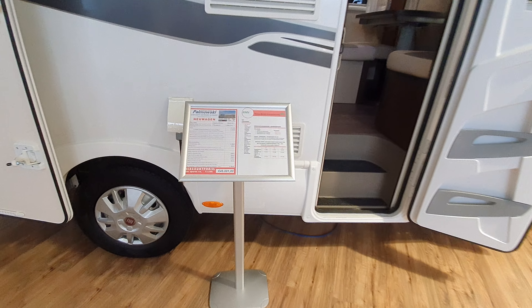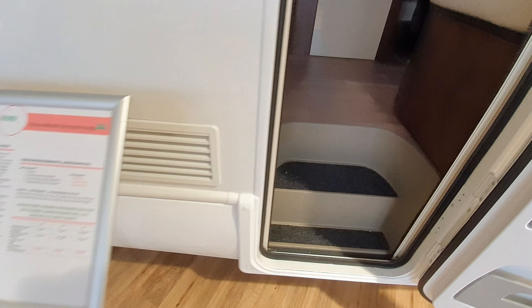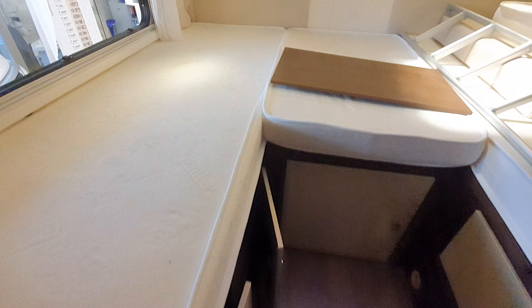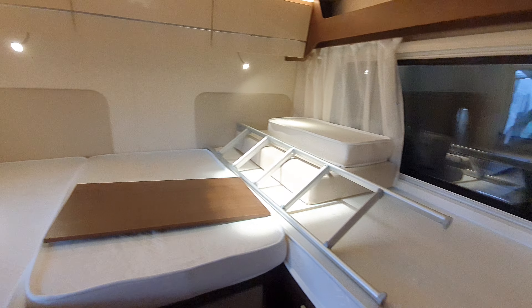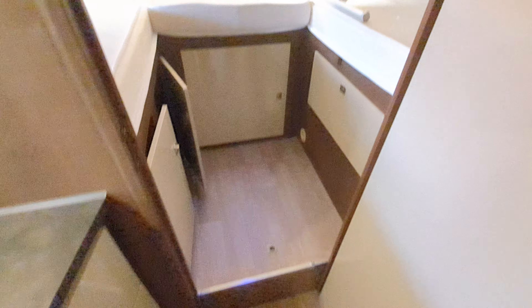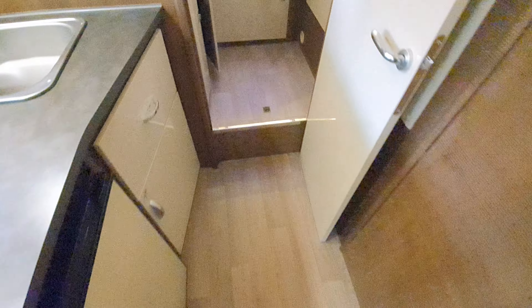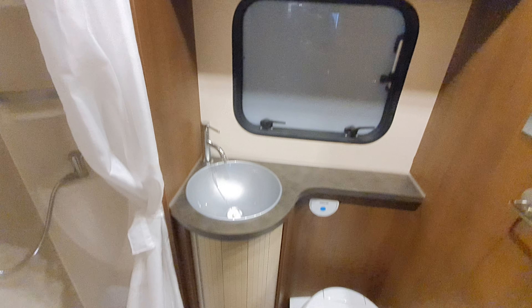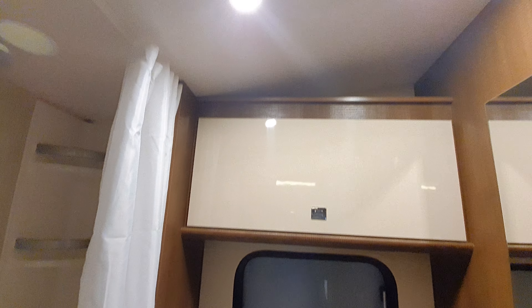At €46,681, this is the Model 98 Plus. It has a bed in the roof and a bit of a German layout, with the door immediately there. In here we have the bedroom — well, bathroom. You can sleep in it if you want.